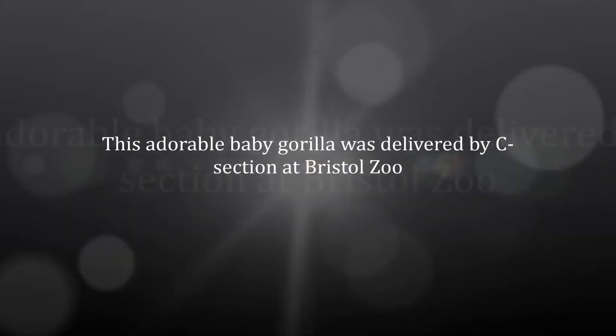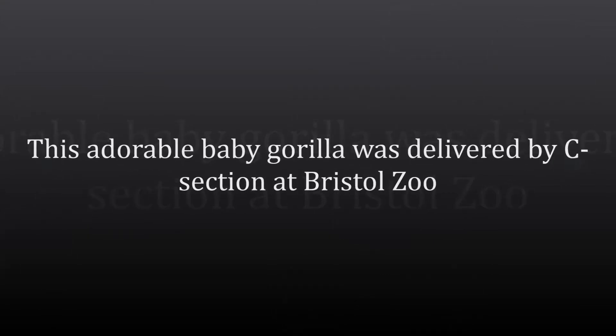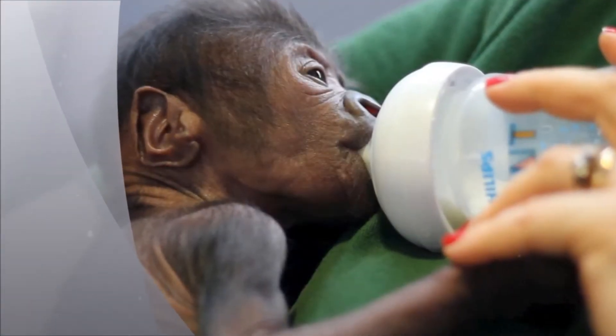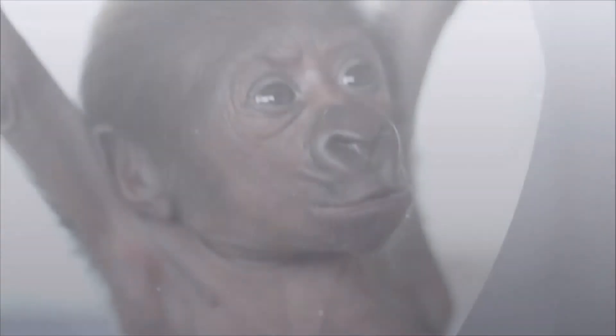London, brace yourself for a serious overload of gorilla-themed cuteness. Photos of a very small, very adorable baby gorilla have been released by Bristol Zoo after she was successfully delivered by Caesarean section. The operation is thought to be the first of its kind in the UK, the BBC reports.